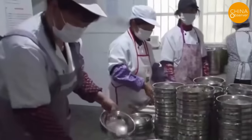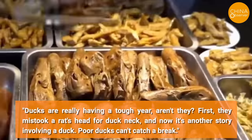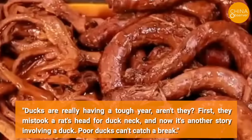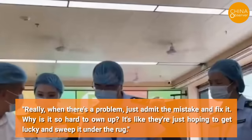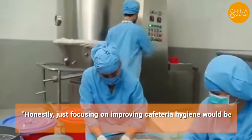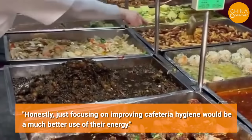Some netizens joked, 'Ducks are really having a tough year — first they mistook a rat's head for a duck neck, and now another story involving a duck.' Others commented that when there's a problem, authorities should just admit the mistake and fix it, rather than hoping to sweep it under the rug. Honestly, just focusing on improving cafeteria hygiene would be a much better use of their energy.